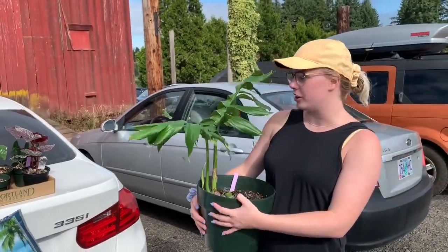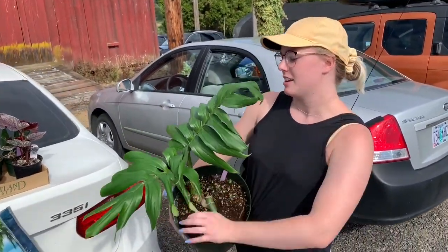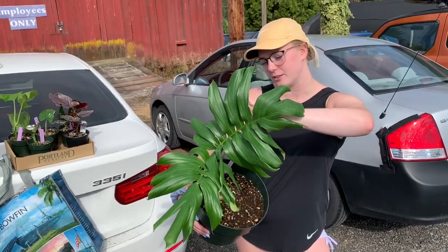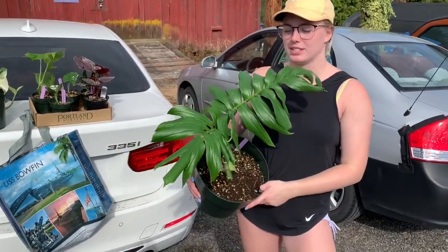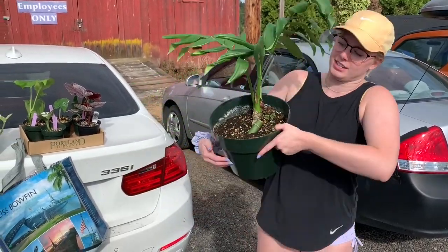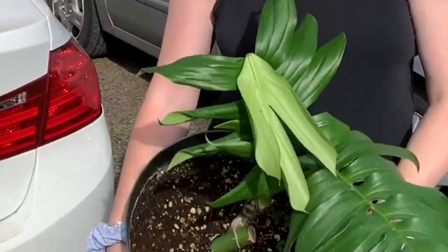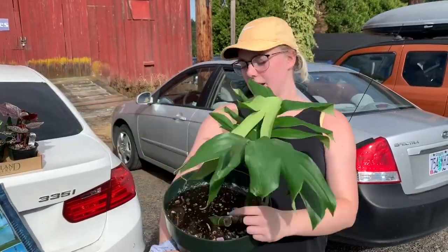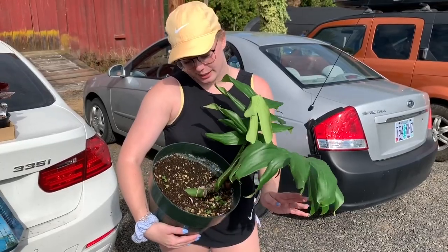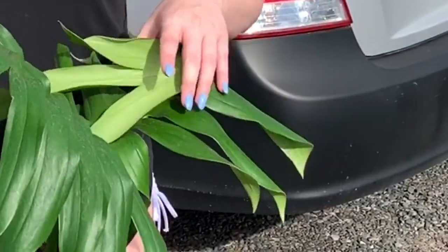The first plant I have to show you is the Rhaphidophora decursiva mature form. This plant was one of the plants I came here for — it's absolutely beautiful. My friend Plant Lovers Only literally just got one herself and I was so jealous. It's very big, and she's got a brand new point of growth right here and right here. I'm very happy with her.